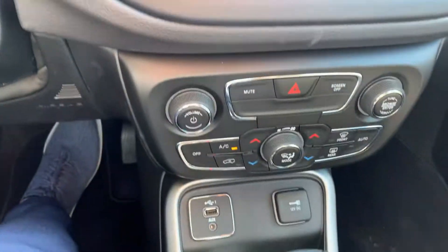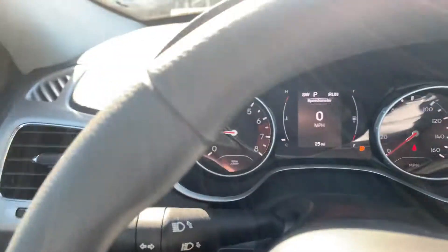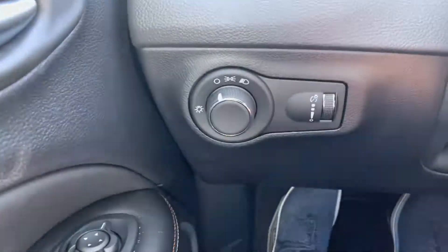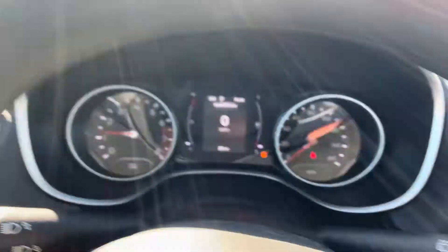Hey Carol, I'm sitting inside this 2021 Jeep Compass. I'm shooting you a video so you can wrap your mind around it — it's hard for me to do that unless I can see something visually.